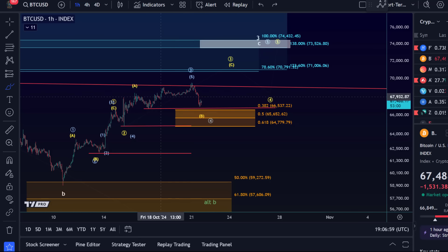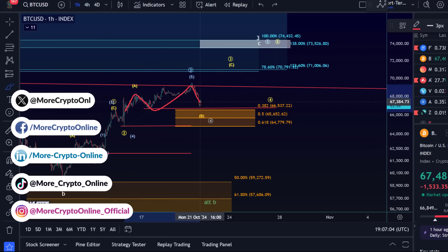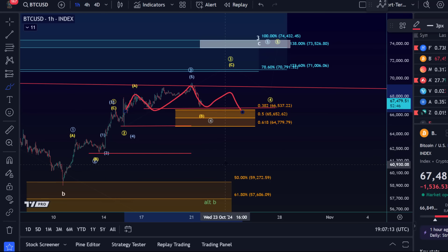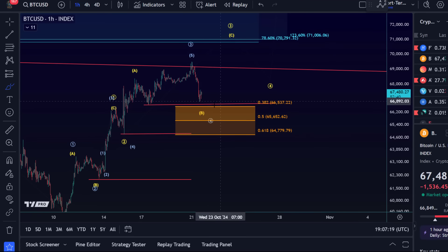There could be something like a head and shoulders pattern forming here. I'm definitely aware of that, but it would still in my opinion require a break below Fibonacci support to confirm that a more substantial top has formed. Since the last video, the price has quite directly reached Fibonacci support already — not touched it yet, but we're very close.